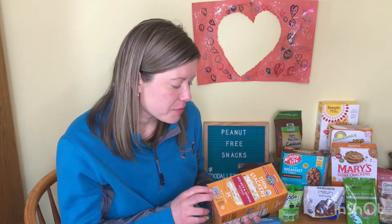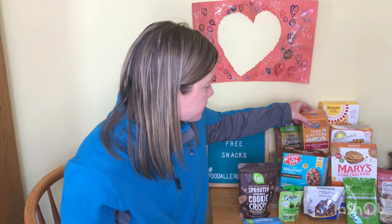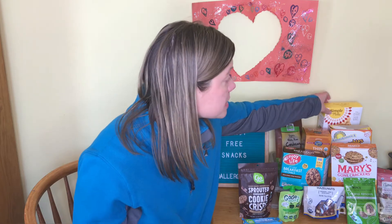Lundberg rice cakes, like these thin stackers, are another peanut-free snack option. You can eat them totally plain, or you can add things like sun butter or jelly on top and have fun with it. We've even done a little Mexican pizza-type thing on top of these rice cakes. So they're an easy grab-and-go pantry snack that's peanut-free.